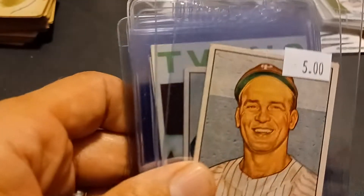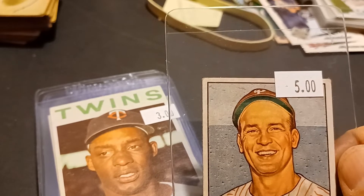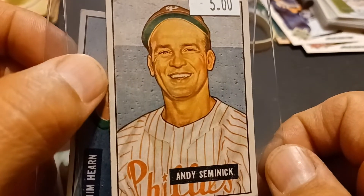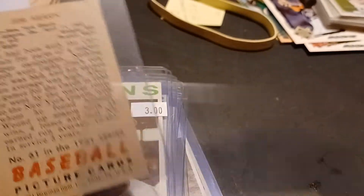At the card shop up in Indiana PA, picked up a couple — there's a '52, '51 Bowman, and Jim Hearn. Figure for five bucks, not a bad deal.